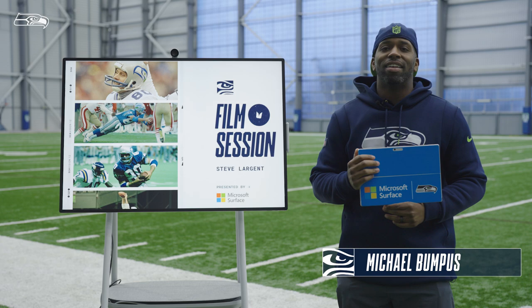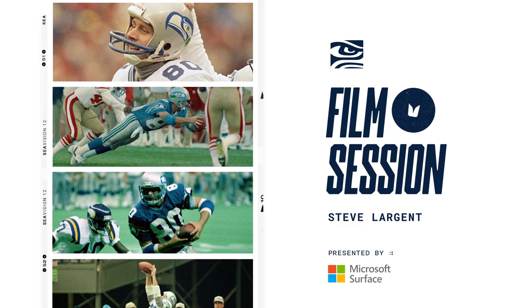It's me, Michael Bumpus, with another film session powered by Microsoft Surface. Today we're taking a look at Seahawk legend Steve Largen.